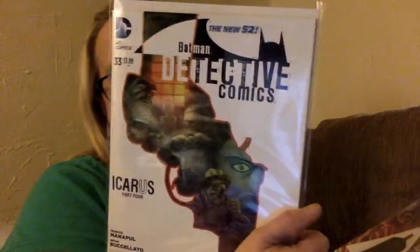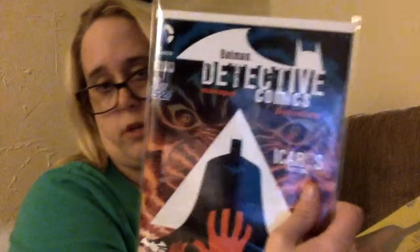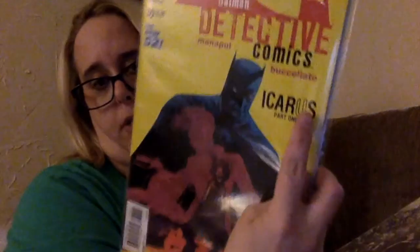Issue 34 for the Batman Detective Comics — I got issue 33, so I have 32 and 33 and issue 31. It's the Icarus arc, parts one, two, three, four, and five, so she's going to order them and we should get them in about a week.